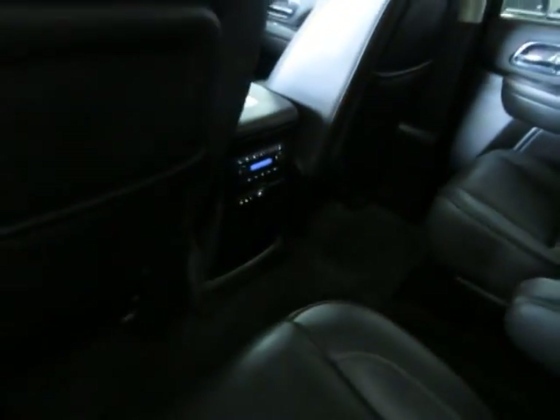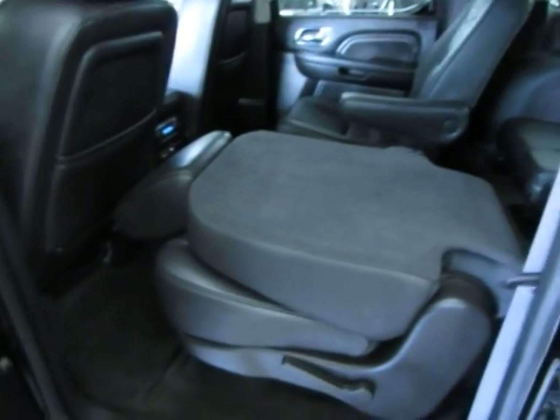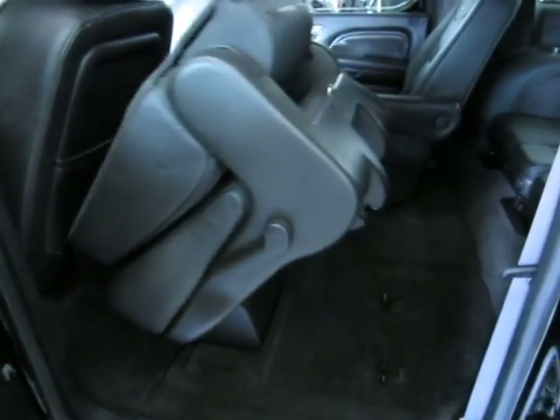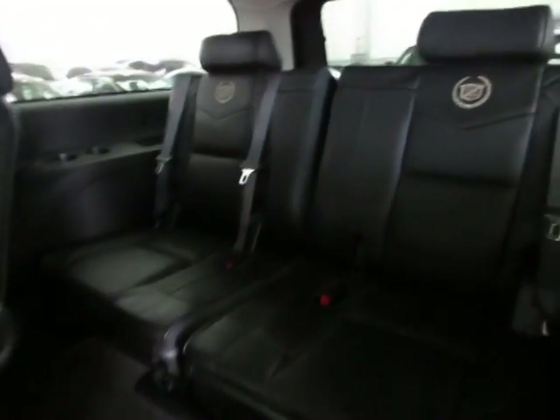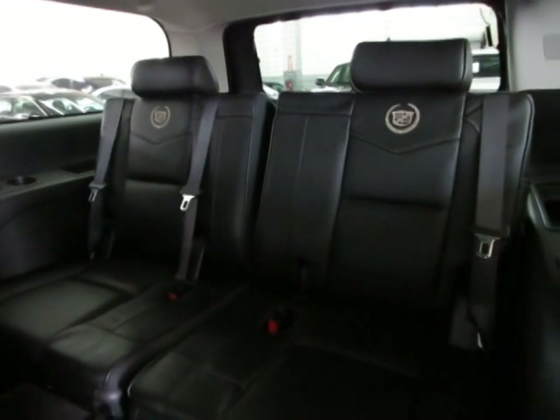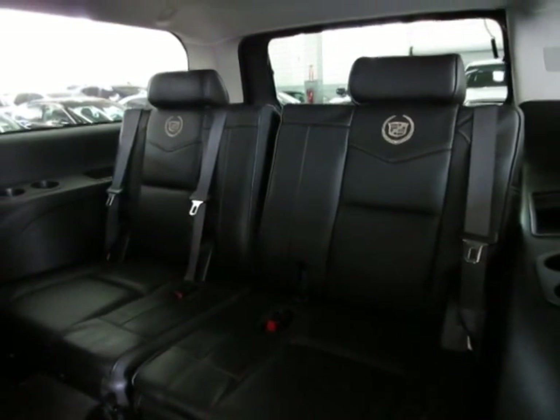Down here you've got a cup holder that pops out. To gain access to the rear, little ones usually just walk in between, but if you have an adult, there's a button here on both sides. You press it and the seat tumbles forward and tilts with one button, giving you nice easy access to the third row. All rear row passengers — three of them — have an over-the-shoulder belt, including the middle row passengers, so it's a seven passenger unit.